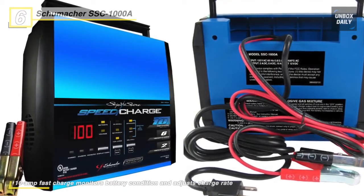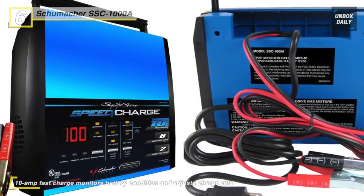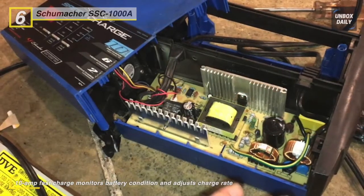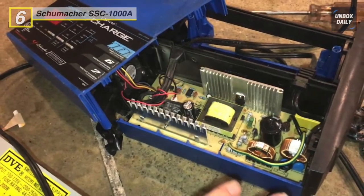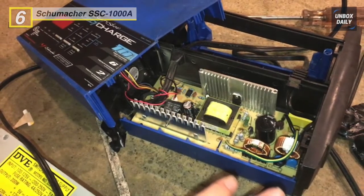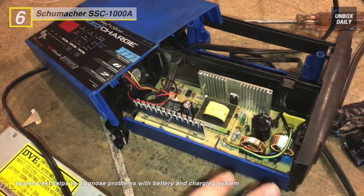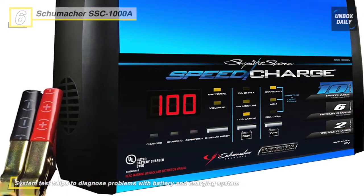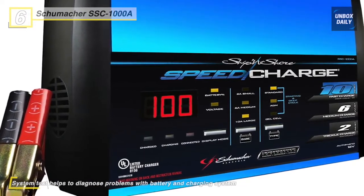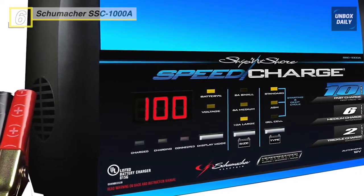By combining conventional battery charging technology with state-of-the-art circuitry, the Schumacher SSC-1000A Ship & Shore Speed Charge Charger offers great versatility, charging, and convenience. The microprocessor of the SSC-1000A monitors the attached battery's voltage level from the moment it is connected. Using this data to improve the charging system's multi-stage charging cycle, it allows the charger to automatically cycle between various charging phases, including bulk charging, absorption, monitoring, float mode, and a minimal drip charge maintain style when a connected battery falls below a certain set level.